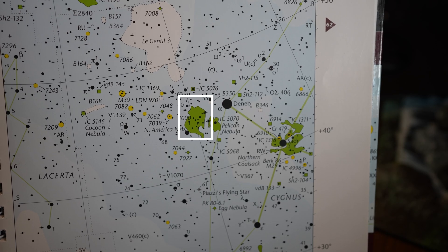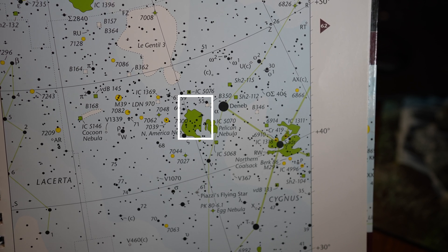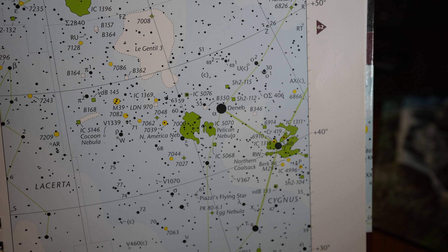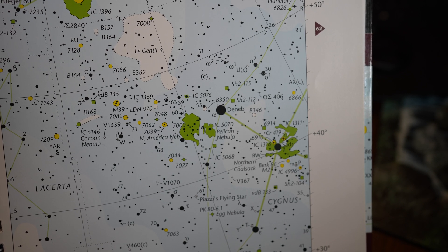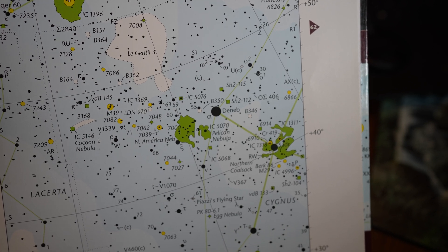I'm going to be photographing the North American nebula, NGC 7000, in Cygnus the Swan. NGC 7000, also known as Caldwell 20, is a very large emission nebula found near Deneb, the brightest star in Cygnus the Swan. Deneb is an Arabic word that means tail — and indeed, it is the tail of the swan. And next to it is where you'll find the North American nebula.